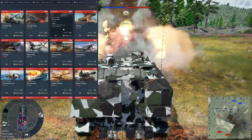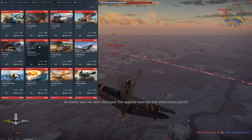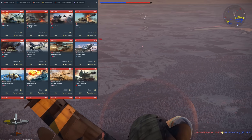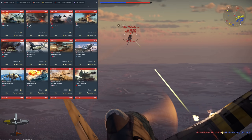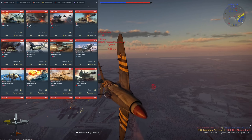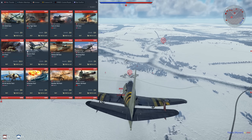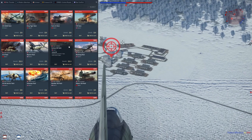Next up we have the Wyvern — very similar to the Vidar and TAM 3 in that other people feel it's 'cheaty,' and I have to agree. It's a very powerful vehicle, Rank 4, and in my opinion one of the most powerful vehicles at its BR range. Currently at 4.3 BR, it's extremely powerful with great speed, excellent CAS capabilities, and really powerful cannons.